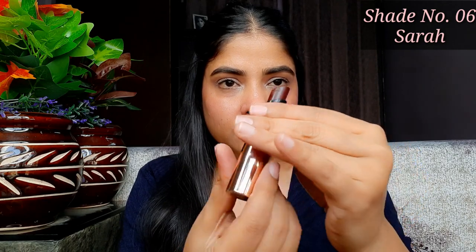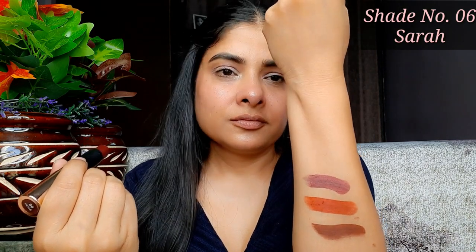Ye non flaky hai. Kuch lipsticks hoti hain, unko apply karne ke baad lips mein cracks aa jaate hain — toh waisa bilkul bhi nahi hai inke saath. Next shade jo hai woh hai 06 Sarah, aur ye mera favorite shade hai is collection mein. Is tarah ka shade abhi tak mere paas nahi tha. Kuch time pehle ye kaafi zyada trend kar raha tha — maroon wine jo color hota hai waisa color hai iska. Aur ye shade mujhe lagta hai har skin tone pe bohut hi zyada sundar lagega.